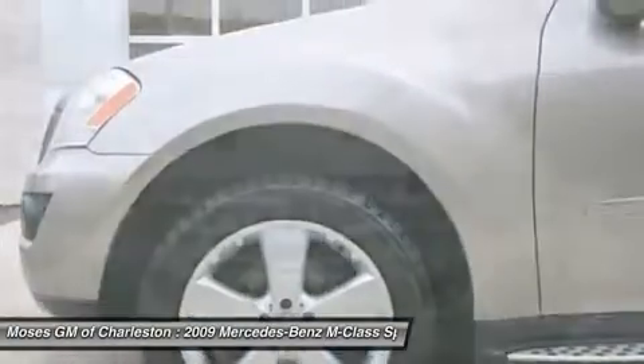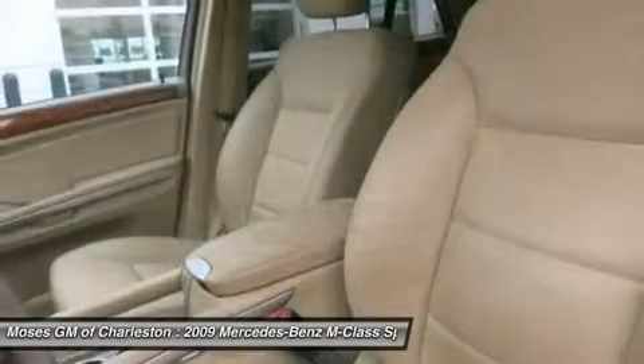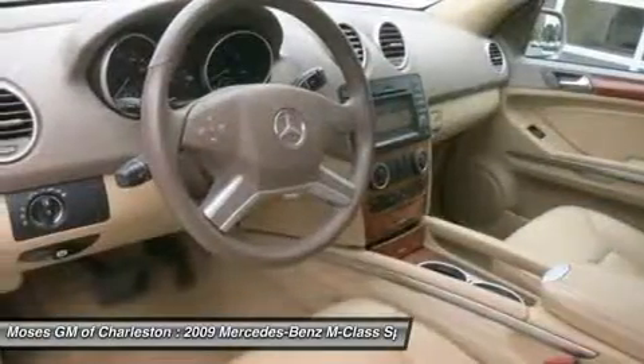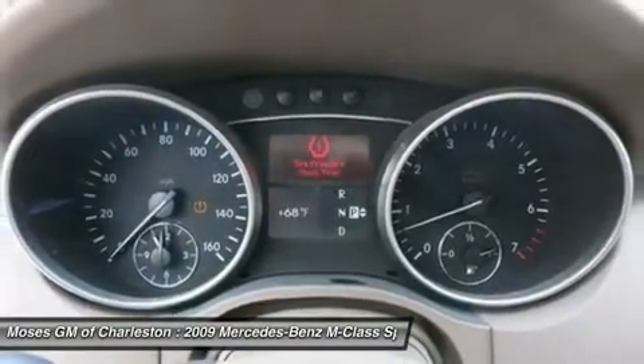All of Moses Downtown's pre-owned vehicles have been through a 117-point inspection at our award-winning service department. If you have a question, comment, or would like to schedule a test drive, please call us today at 304-343-5534.